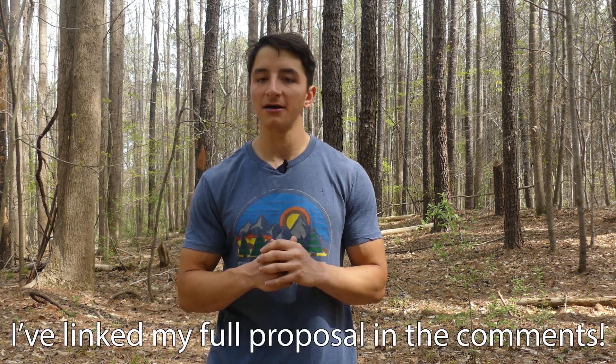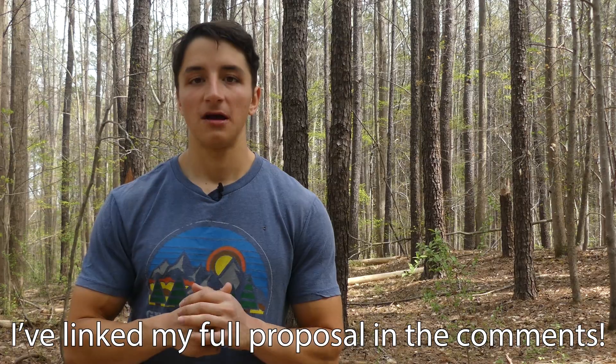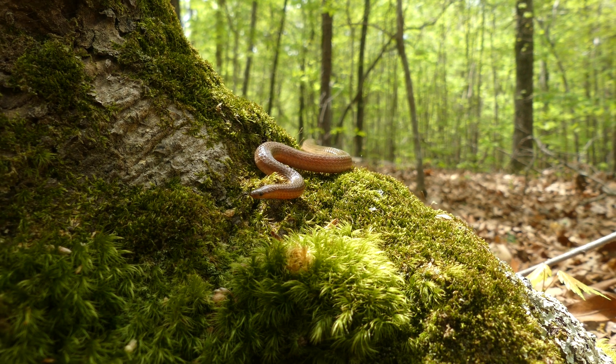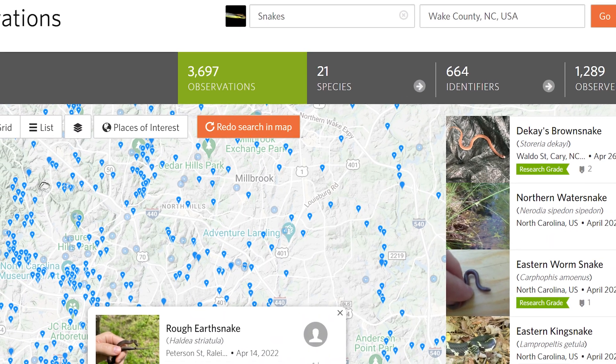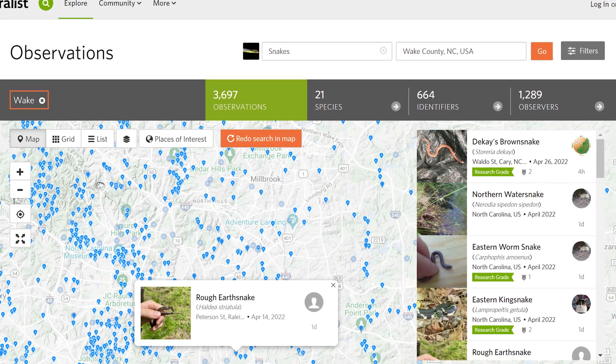This is the very first field survey that I'm conducting as part of a brand new research project I'm working on along with Dr. Kays at the NC Museum of Natural Sciences. The goal of this project is to compare snake observations from the citizen science platform iNaturalist with the snake observations that I make on my surveys, to try and figure out if certain species are over or underrepresented in the citizen science data set.